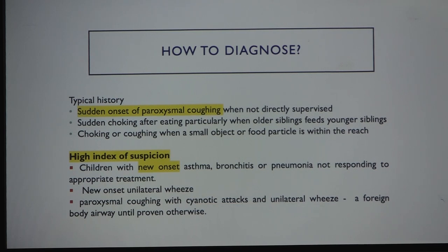For diagnosis, look for sudden onset paroxysmal cough, choking — supervised or unsupervised — usually in toddlers while feeding or playing with small objects. Maintain a high index of suspicion for children with new-onset asthma-like symptoms or lower respiratory infection symptoms not responding to treatment. Unilateral wheeze is a red flag — do not miss it. Also be alert for a double halo sign if a button battery is suspected.